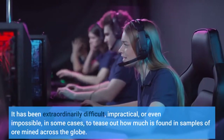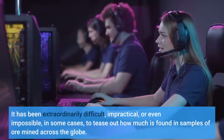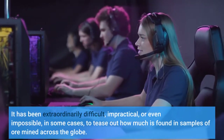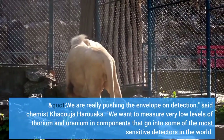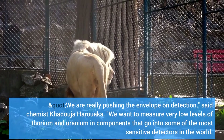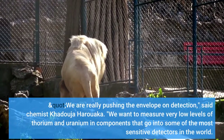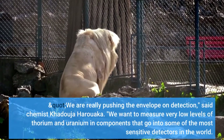It has been extraordinarily difficult, impractical, or even impossible in some cases to tease out how much is found in samples of ore mined across the world. "We are really pushing the envelope on detection," said chemist Khadouja Harouaka. "We want to measure very low levels of thorium and uranium in components that go into some of the most sensitive detectors in the world."